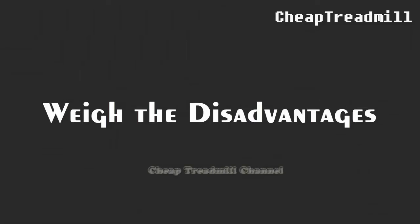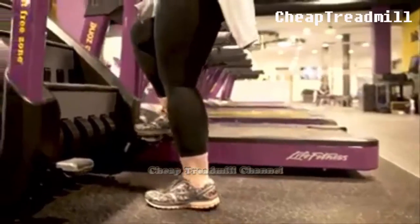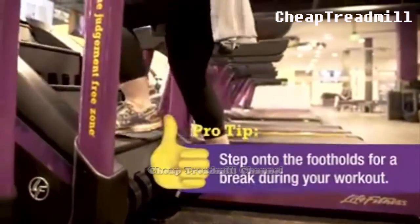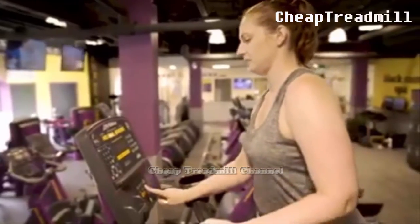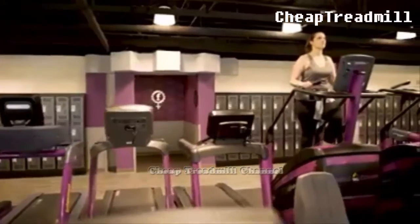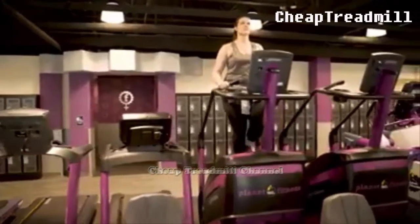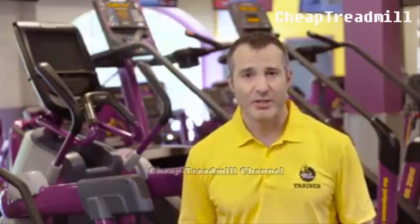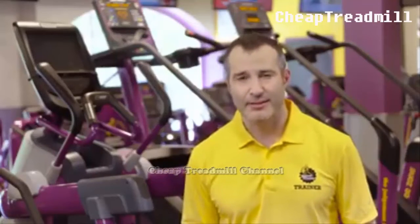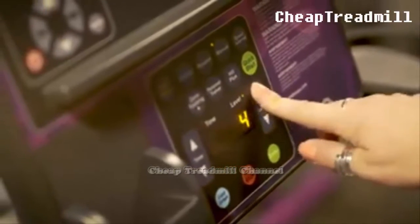Stair climbing works out your cardiovascular system and leg muscles, but it doesn't address other muscle groups in your body. Additionally, exercise psychologist Jessica Mathews of ACE Fit explains that if you are experiencing problems in the bones or soft tissues of your knees, the stair climber is contraindicated. Stair climbers can be found for the home, but often take up a generous amount of space and can be costly.